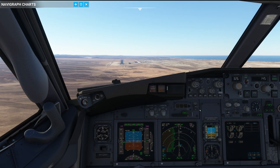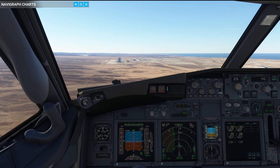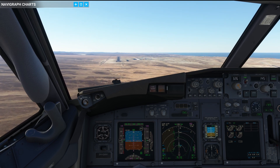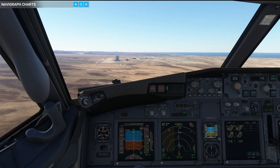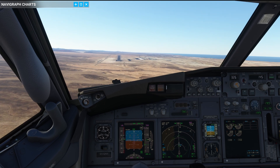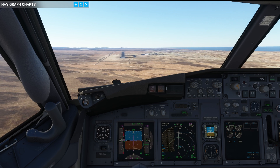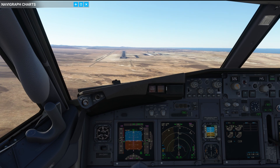Here we are established on the final approach. You can see how hard it actually was to decelerate that airplane and to get the airplane under full control. Autothrottle is struggling a little bit as well, so let's help it manually. 500 to continue — but barely just.